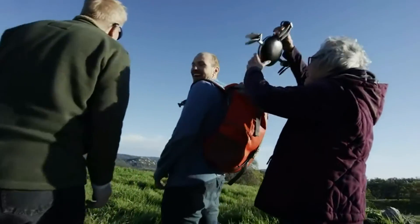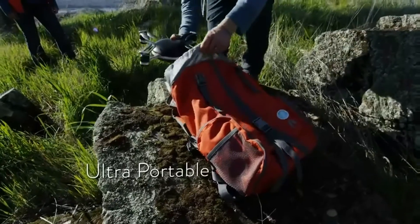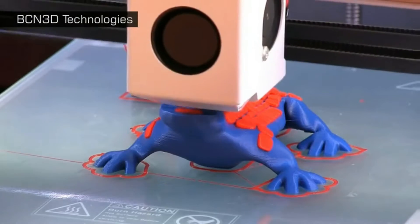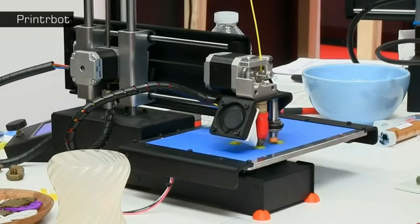Not only is the Lily lightweight, fits easily in a backpack and is well waterproof, but it is produced by 3D printing, a fairly new and novel product production method.